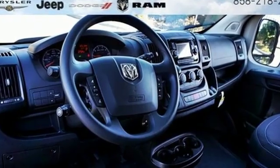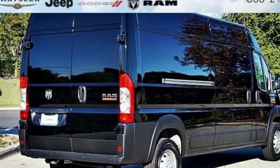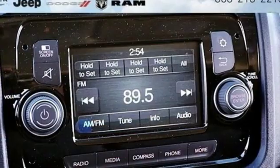Bluetooth streaming audio, two USB ports, manual telescoping steering column, power front windows, air conditioning, automatic transmission, gas pressurized shocks, and Bluetooth.